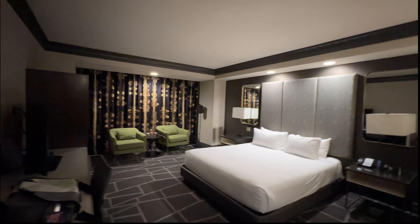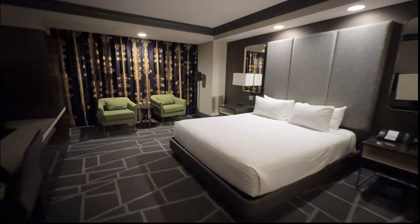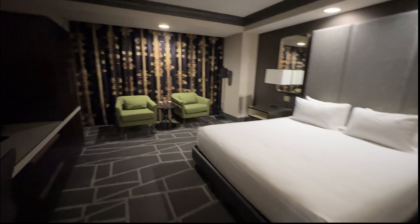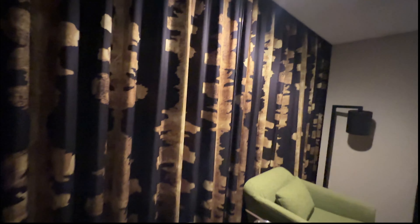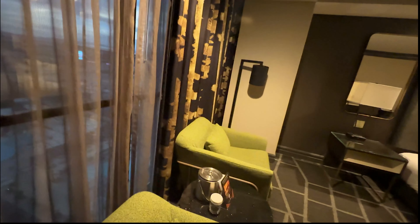I'm staying at the Luxor Tower Hotel located right off the Las Vegas Strip. This is my first time staying in the tower — I decided to stay here because the prices were really affordable. Tonight my room was about 50 bucks, and then with the resort fee we're at about 98 dollars.